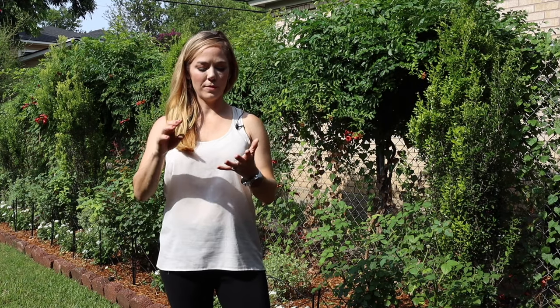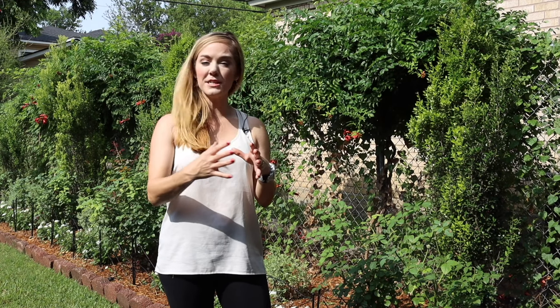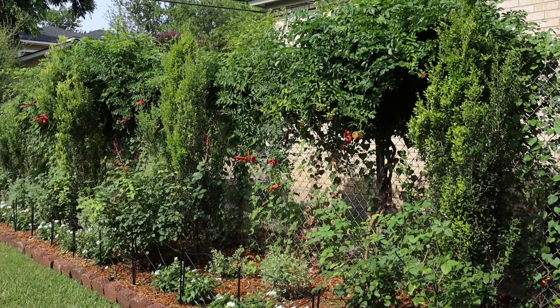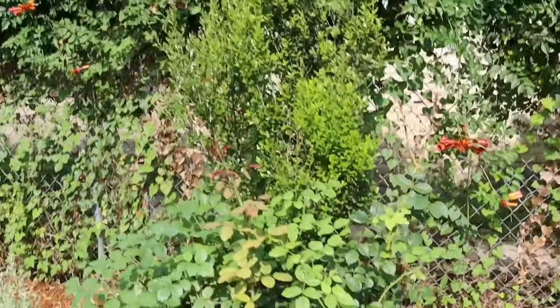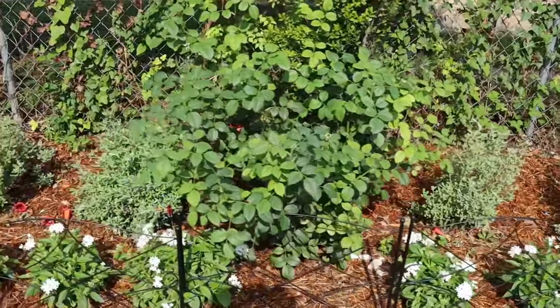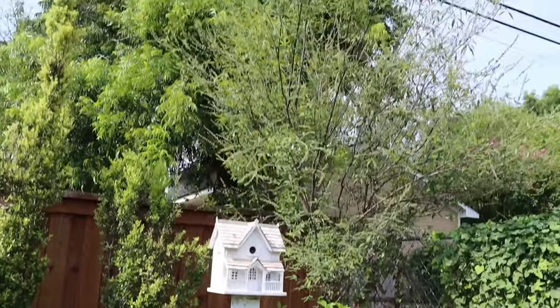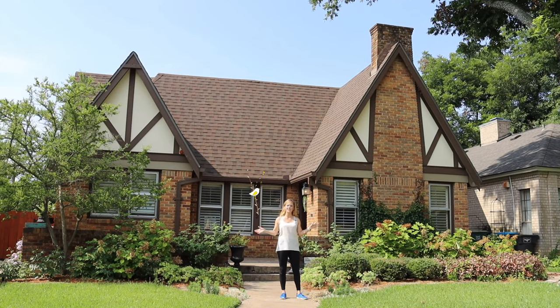Let me do a quick scan throughout this backyard to show you how by using a few principles — staying within a certain color scheme, repeating plants rather than trying to use a whole bunch of different species, and structuring things — she always has a little bit of winter interest with her pencil hollies, arborvitaes, and sages.